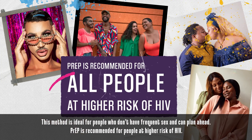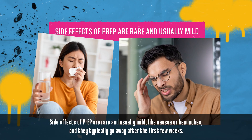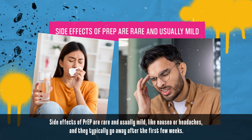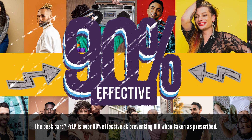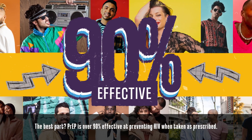PrEP is recommended for people at higher risk of HIV. Side effects of PrEP are rare and usually mild, like nausea or headaches, and they typically go away after the first few weeks. PrEP is over 90% effective at preventing HIV when taken as prescribed.